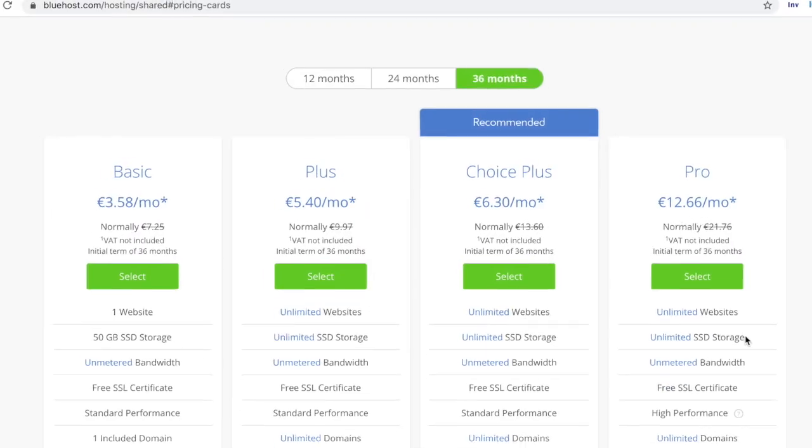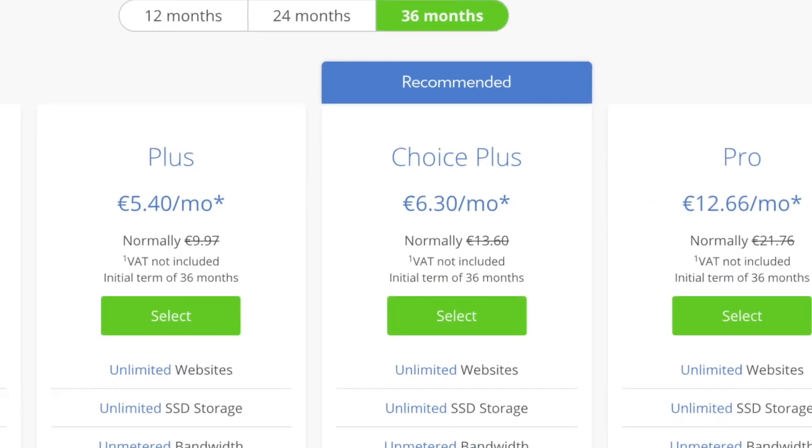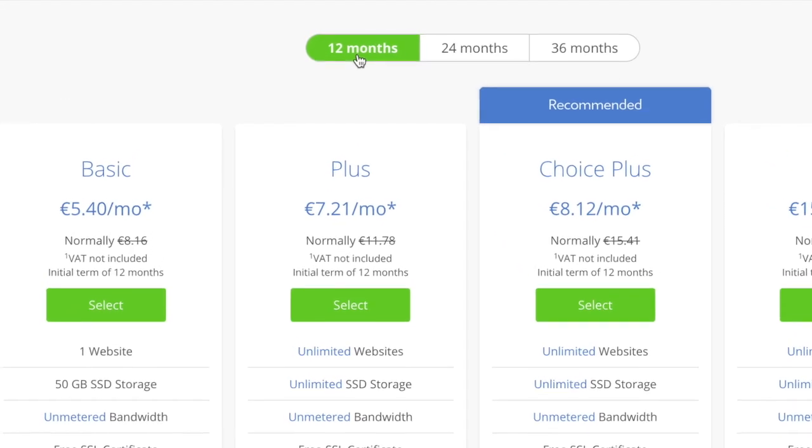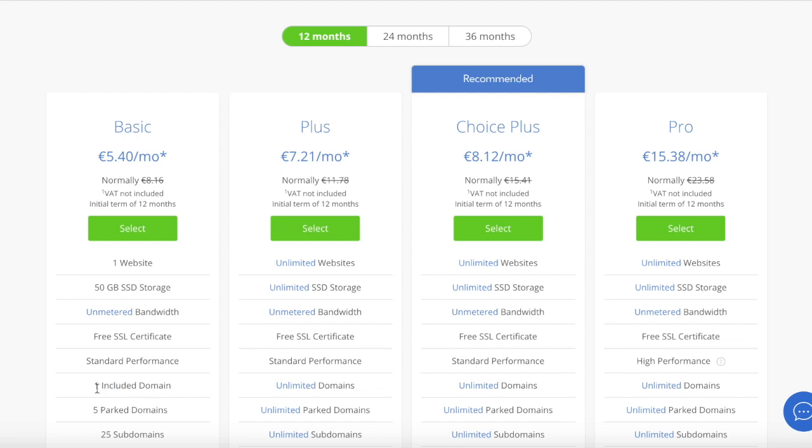For my new blog I chose Bluehost as it's really good for beginners and it's super cheap as well. Now the one thing to remember with Bluehost is that they always try and sell you a 36-month package, which I definitely don't think you need. You don't even know where you're going to be in three years. So I always select the 12-month package, and then you can always extend after a year. Bluehost is really good for starters if you don't have too much traffic and it's also super cheap to start with.